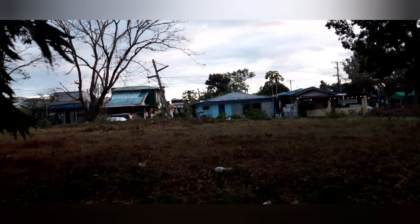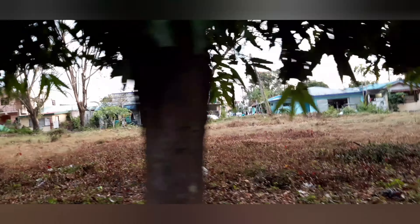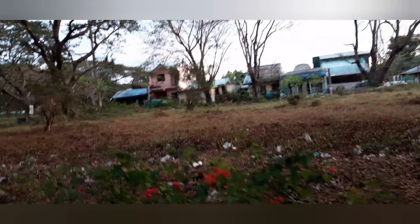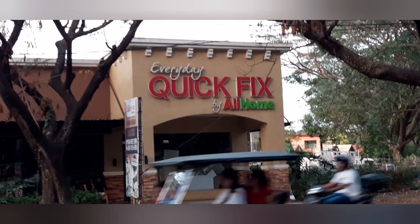The houses in phase one are mostly bungalow houses, but some owners have extended them and added a second floor. There is also an Everyday Quick Fix store here.